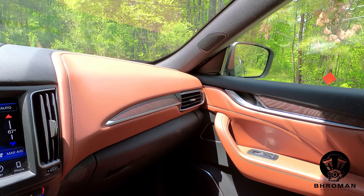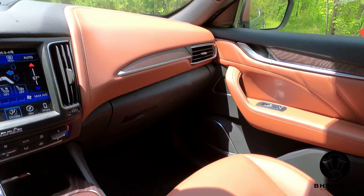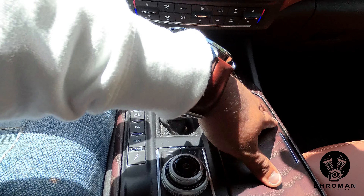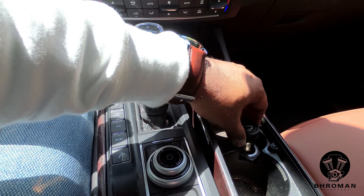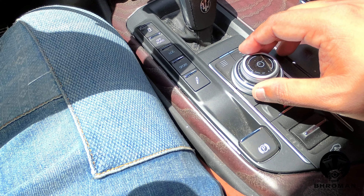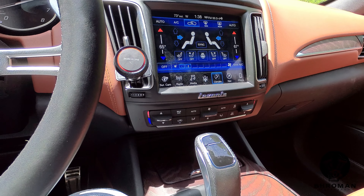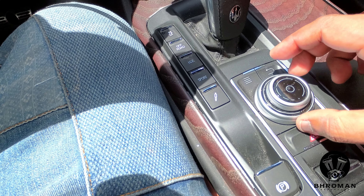The rest of the interior continues the same color combination and scheme — it looks beautiful. There's a hidden section you push down to release, revealing USB outlets. Under the wood insert are two cup holders and a 12-volt cigarette lighter. Further below you have the parking brake, air suspension height controls, hazard lights, and buttons to control the infotainment screen. There are two knobs — one cycles through menus and one is for volume.